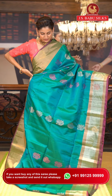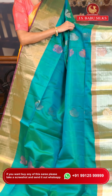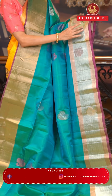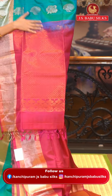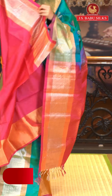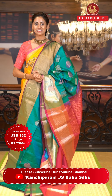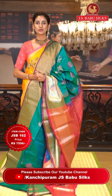This one is a beautiful green with magenta color Uppada saree. On the body we have floral buttas in silver and copper zari with added thread work detailing in yellow and magenta color, adding a lovely contrast. The border has copper and silver zari kadi with floral buttas in silver and copper zari. The pallu is in bright pink color with florals in a cross check pattern brocade work, all in copper zari. Item code JSB162, weaver's price ₹7,596. WhatsApp 99125 99999.